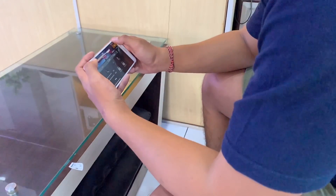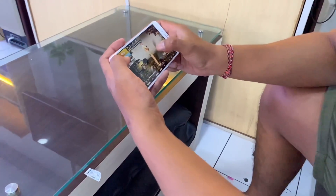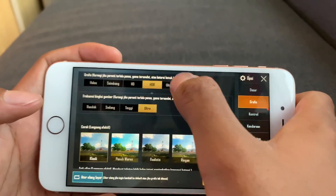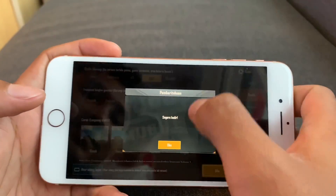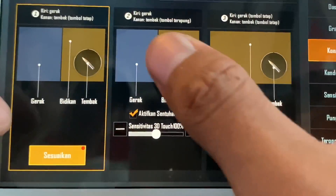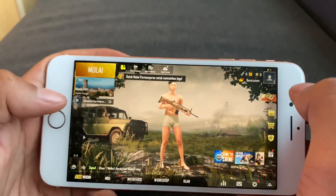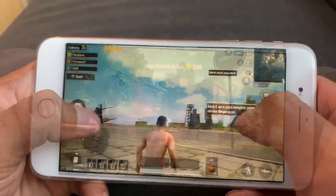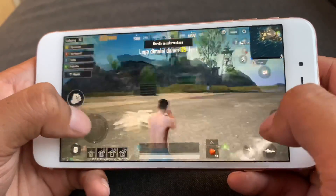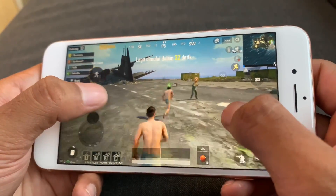Banyak yang bertanya apakah iPhone 8 Plus ini cocok untuk main game, khususnya game berat seperti PUBG Mobile. Langsung saja kita coba bagaimana hasilnya. iPhone 8 Plus ini bisa kita pakai dengan resolusi yang paling tinggi di game PUBG Mobile. Selain itu, ada fitur 3D Touch pada iPhone 8 Plus ini yang membuat main kita menjadi lebih asik. Saya sangat puas main PUBG menggunakan iPhone 8 Plus ini — gambar yang dihasilkan cukup smooth dan enak, apalagi dengan fitur 3D Touch.